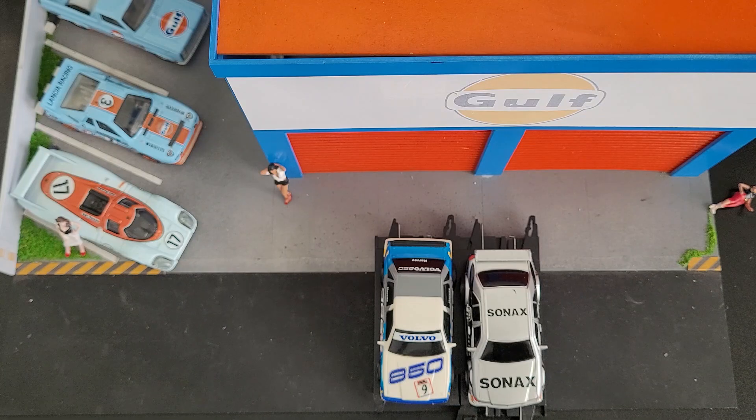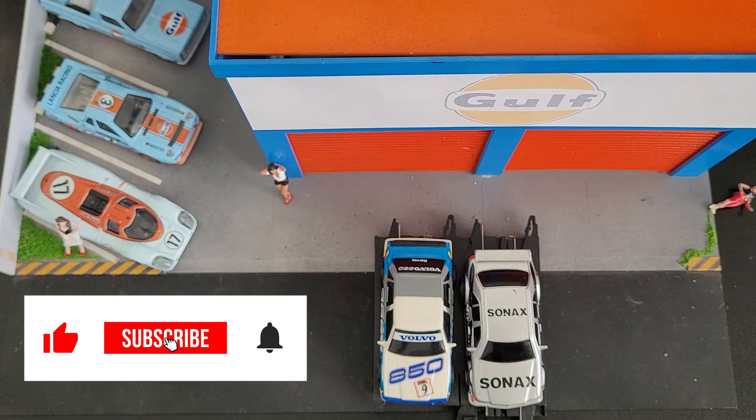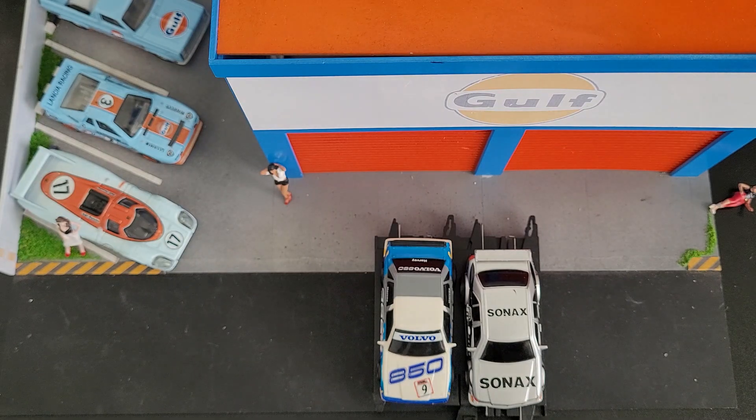We're gonna head over to English Town and do the drag race first, then head to BRE. Before we get there, guys, do me a favor — smash that like button, smash that subscribe button, ring that notification bell, share this bad boy out. Let's head to English Town Raceway Park.